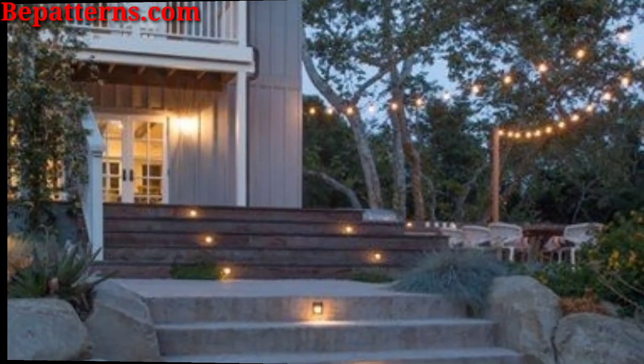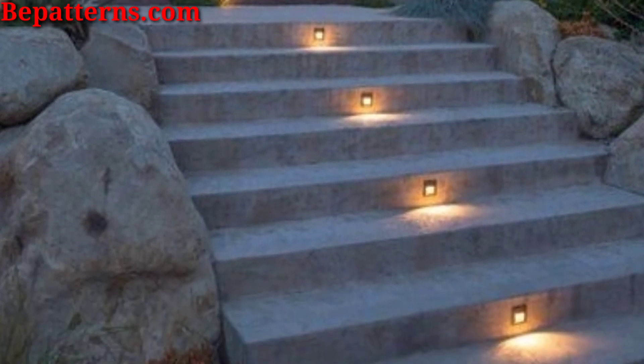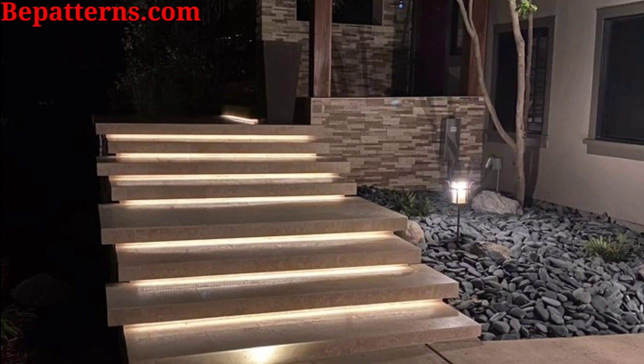You know guys, my old video is related to decoration ideas. So today I am sharing in this video outdoor stair light ideas. I hope you love these ideas.